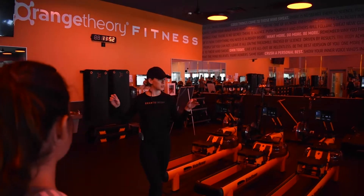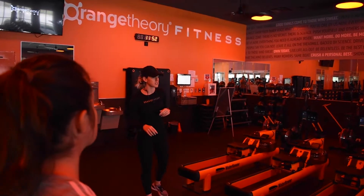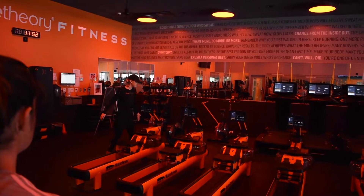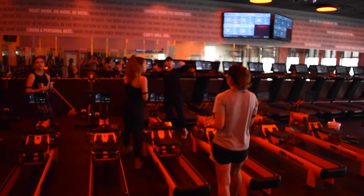We have a box-shaped studio here, so we have our treadmills in the front, rowers in the middle, then the weight floor on the back half. First thing, it's very important you want to find your station number — all station numbers can be found on the front of your rower. If you go look at your station cards, you can see your station numbers on your treadmill on the bottom right-hand corner.